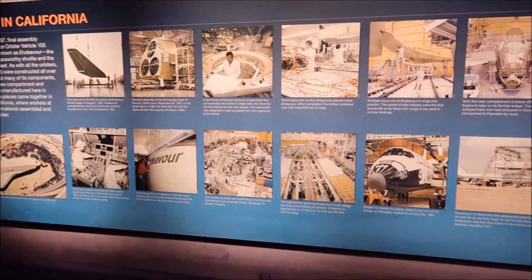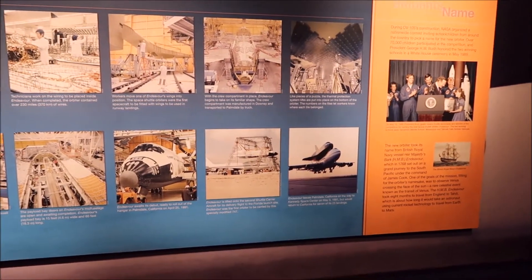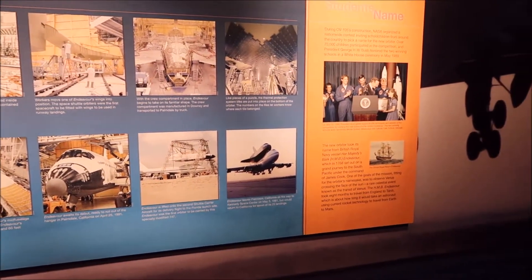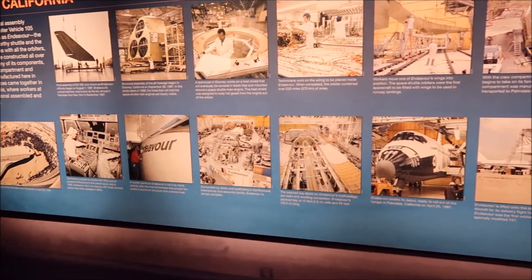I know they didn't really do shuttle launches from Edwards Air Force Base, but they think they had the capability to do that. I went there with the Boy Scouts at the time — it was an interesting experience.